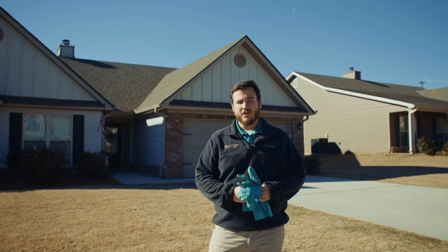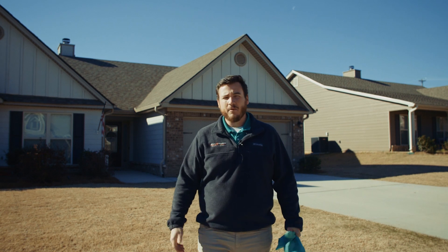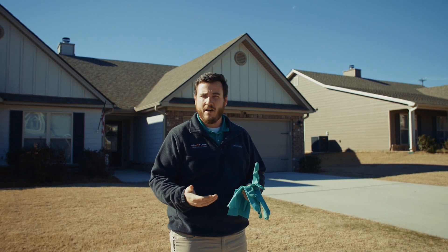Today we're going to be doing a pre-emergent application on this lawn here. It's one of our customers, and we're going to talk about the importance of pre-emergence as well as some things that you can expect if you sign up with our program.